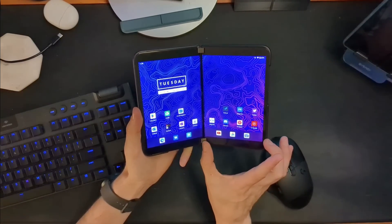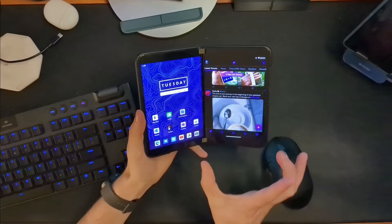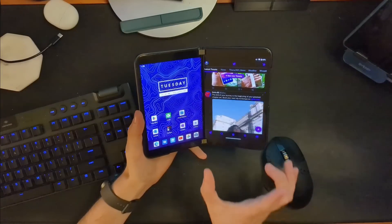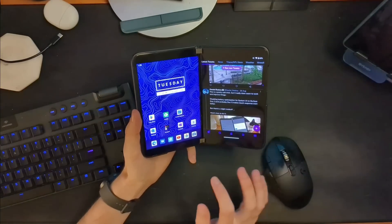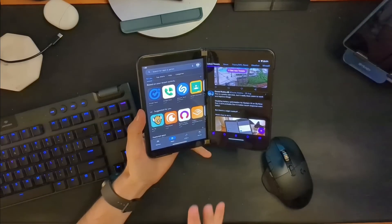It takes advantage of Android's split windowing technology, but it does it automatically. If you launch an app on this side, it does the same thing. But again, it only sees a tablet. This is done entirely in software.